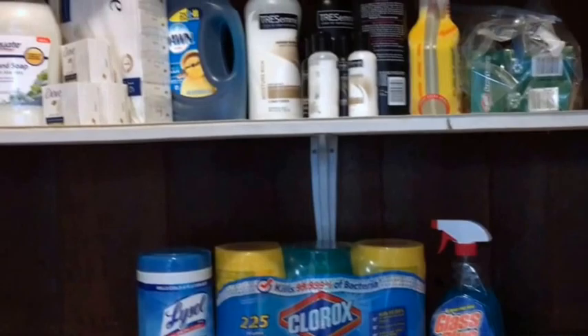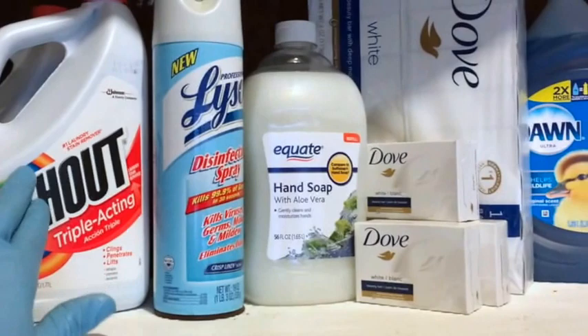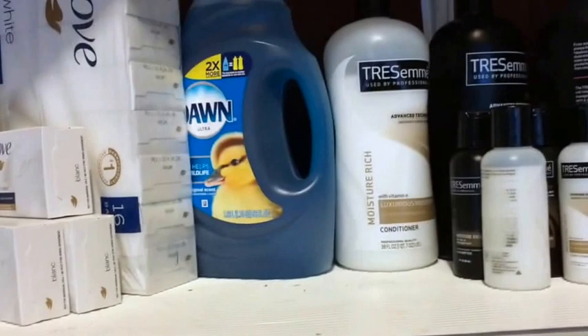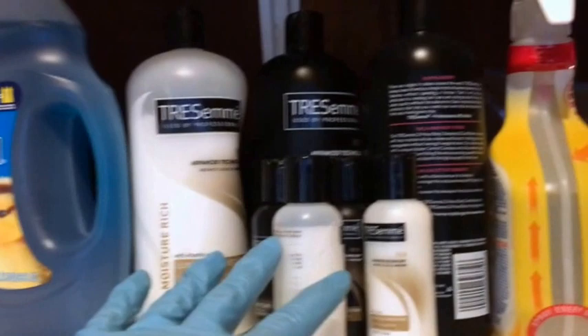We have Shout — the small containers can be refilled with the bigger containers. We have Lysol, hand soap for the liquid dispensers in the kitchen and bathroom, soap bars, and dishwashing liquid for the kitchen. We also have shampoo and conditioner — the shampoo is the black one, the conditioner is the white one.